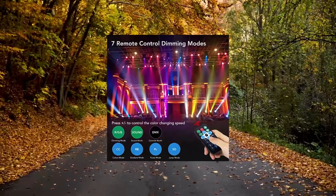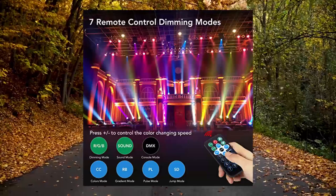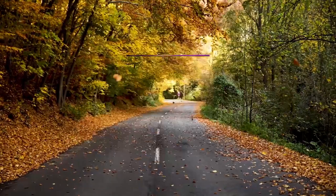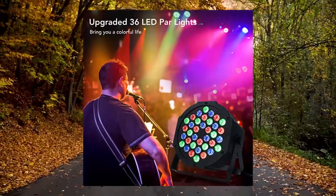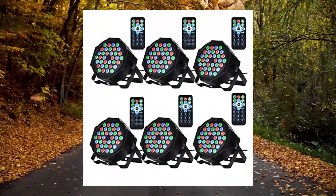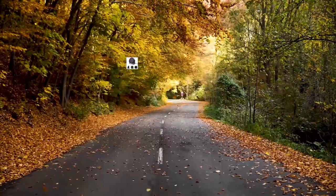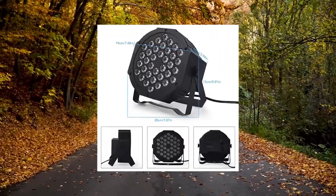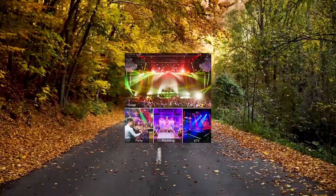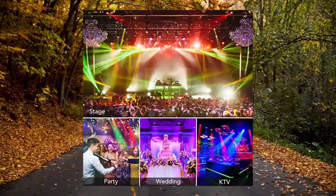LUNZE DJ lights — 36 LED PAR lights, stage lights with sound activated, remote control, and DMX control. Create an immersive atmosphere with 36 PCS RGB LED light beads. This PAR light emits bright and colorful lights that can transform any space into a party zone. You can also change colors anytime with the color function.